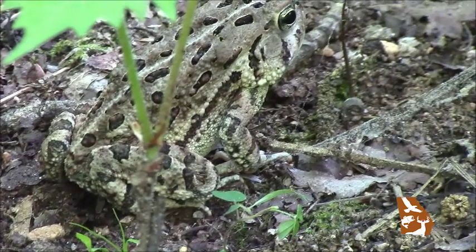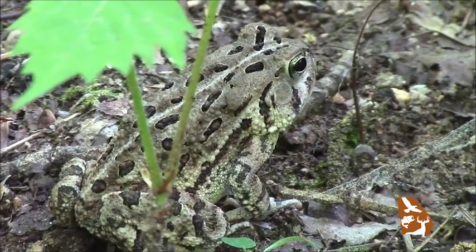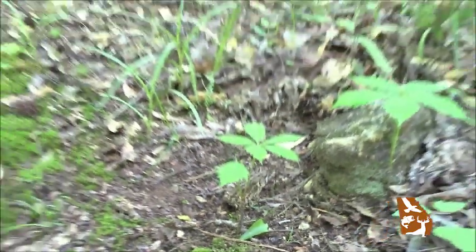Another great defense that toads have is when they are picked up or bothered, particularly by people, they pee on you. They release urine from their bodies and they're banking on that gross factor — you know, the 'ooh, it pees!' reaction. That gets you to put them down so that they go hopping on their merry way. And when they pee on you, it doesn't cause warts. That's an old myth that's been handed down through the generations. It's just urine — it doesn't cause warts.